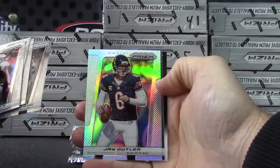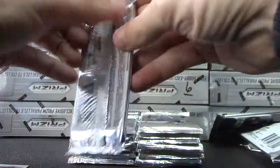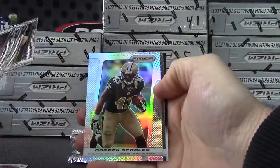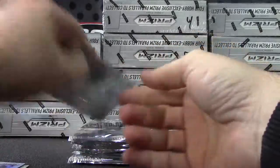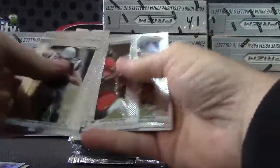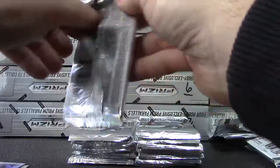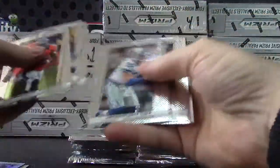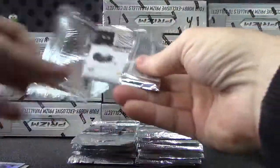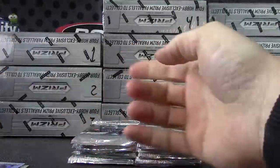Jay Cutler prism, Jordan Reed, Darren Sproles prism, Arthur Brown, Marcus Wheaton, Andre Ellington, Brett Kiesel, Detone Jones.